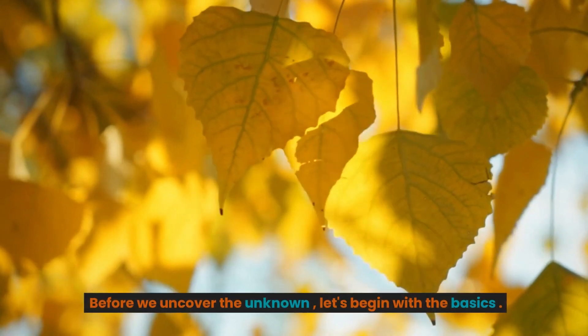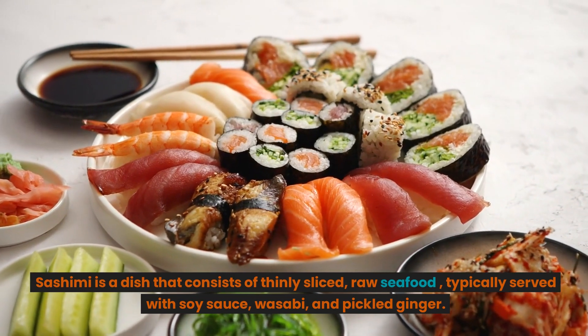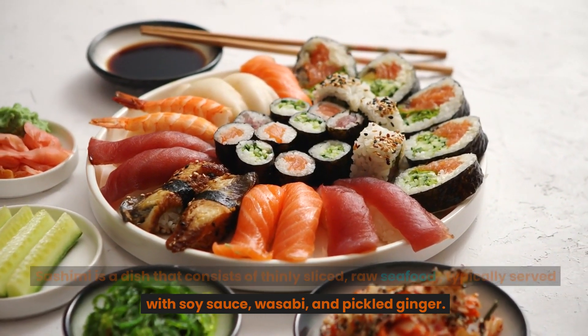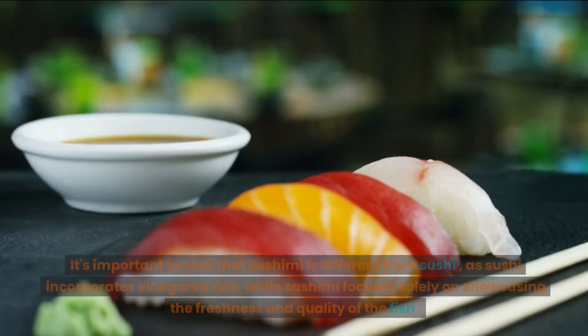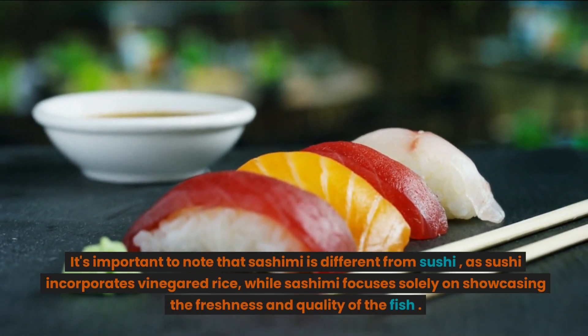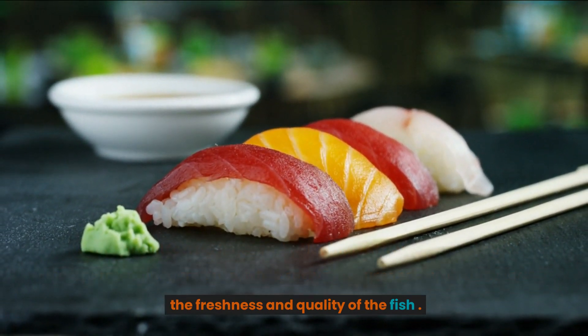Before we uncover the unknown, let's begin with the basics. Sashimi is a dish that consists of thinly sliced, raw seafood, typically served with soy sauce, wasabi, and pickled ginger. It's important to note that sashimi is different from sushi, as sushi incorporates vinegared rice, while sashimi focuses solely on showcasing the freshness and quality of the fish.